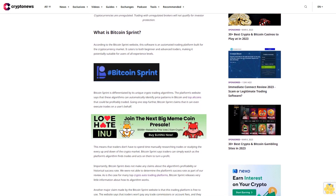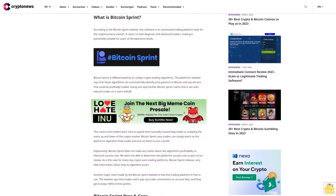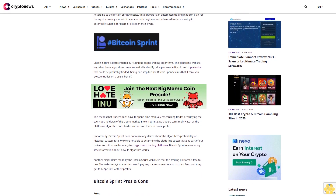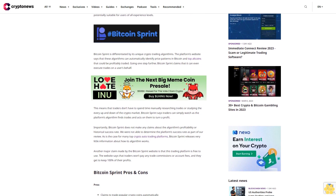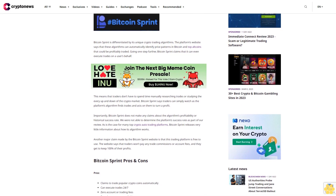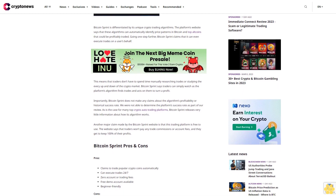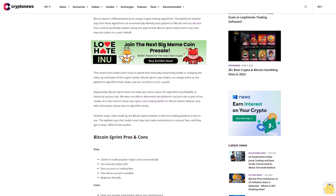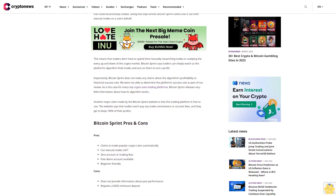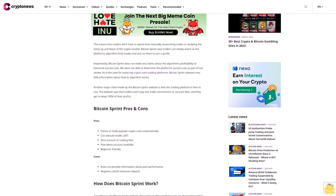Bitcoin Sprint claims it can even execute trades on a user's behalf, meaning traders don't have to spend time manually researching trades or studying every up and down of the crypto market. Traders can simply watch as the platform's algorithm finds trades and acts on them to turn a profit. Importantly, Bitcoin Sprint does not make any claims about the algorithm's profitability or historical success rate, and the platform releases very little information about how its algorithm works.